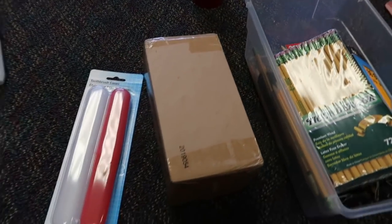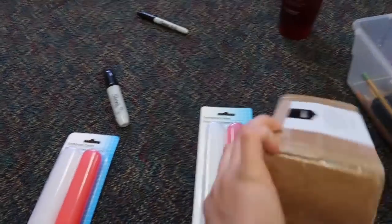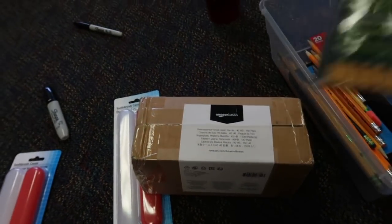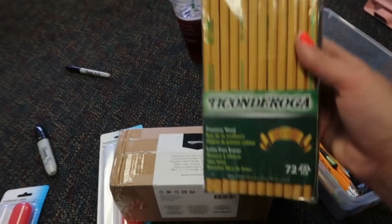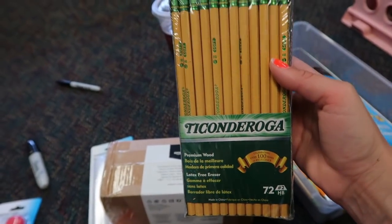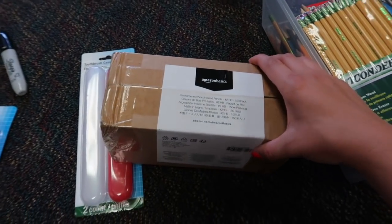They'll just keep this toothbrush case with their pencils in their bin. Right now I'm going to fill them with some pencils, put their number on them, and put them in their bins because I don't ever want to sharpen a pencil again. At the end of the year, also with that Readathon money, I was able to purchase a big box of pre-sharpened pencils from Amazon. I also got some Ticonderoga pencils because they're the best, but I forgot to get the pre-sharpened kind.